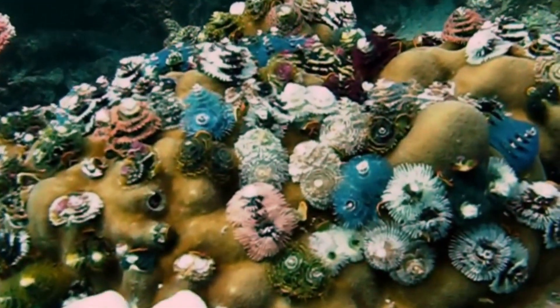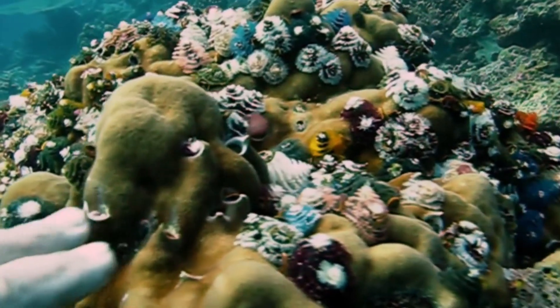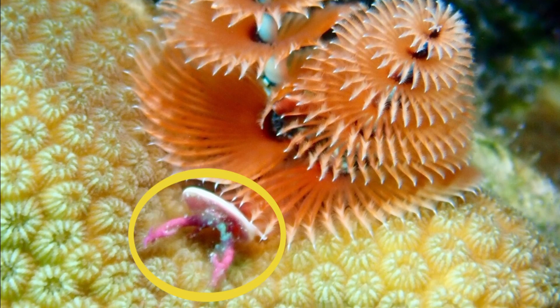When startled, they rapidly retract into their burrows. When they withdraw their plumes, they close their tube with a hard trap called an operculum. The operculum also has a large calcium carbonate spine.